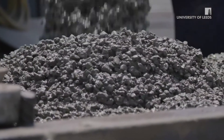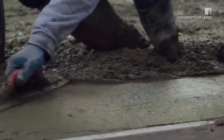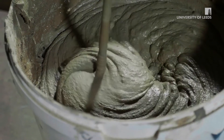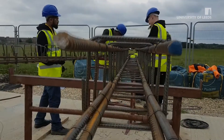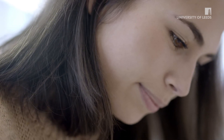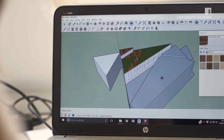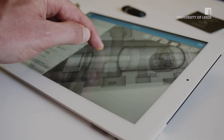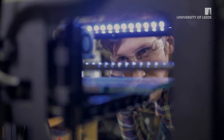You can gain hands-on construction experience at our optional construction site field course, which challenges theoretical knowledge and practical skills on a reduced scale construction project. You'll build skills in structural design and analysis as well as engineering mathematics and modelling techniques by using specialist software including Revit, AutoCAD, Civils 3D and Robot.